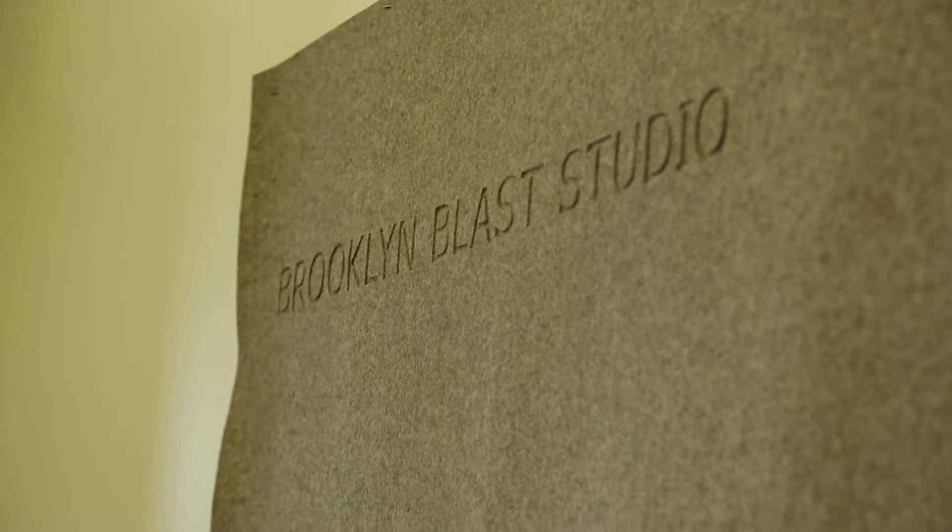I'm Evan Eisman and this is my company, Evan Eisman Company. My name is Andrew Bernat, I'm the studio manager here. I'm David Krofchak and I'm a designer here. And I'm Chad Ogstein and I'm the shop manager.